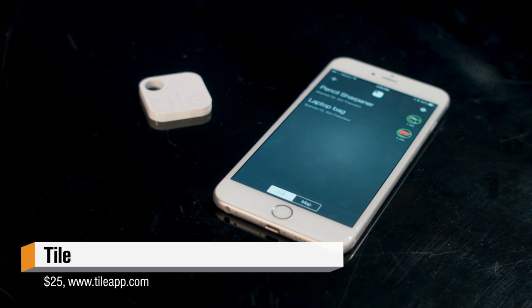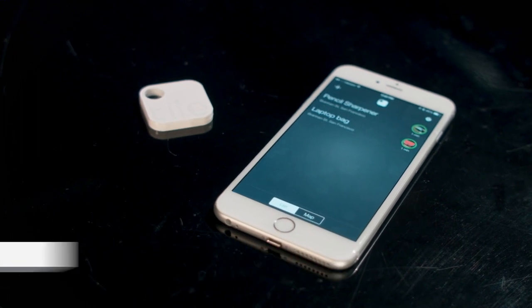This is Tile. It's a little Bluetooth-equipped dongle that lets you find things that you typically lose. The way it works is relatively straightforward. You pair it with an app on your phone, then you attach it to the thing that you want to not lose, either with the loop or with some of the included super sticky backs so you can stick it on things like this — it's my pencil sharpener. I can never find it; it's always hard to find.